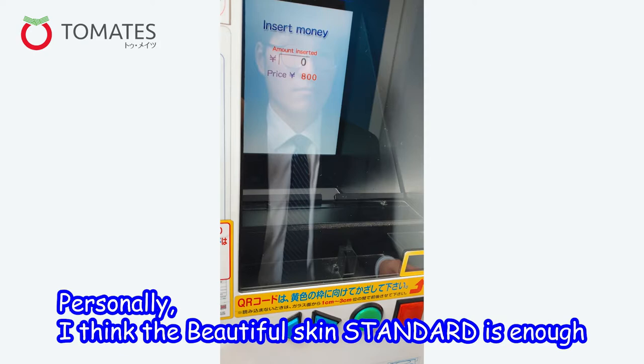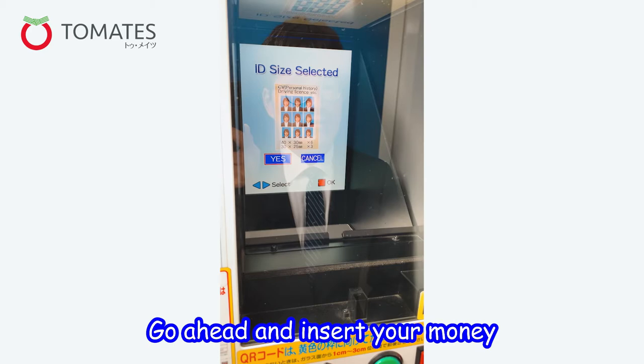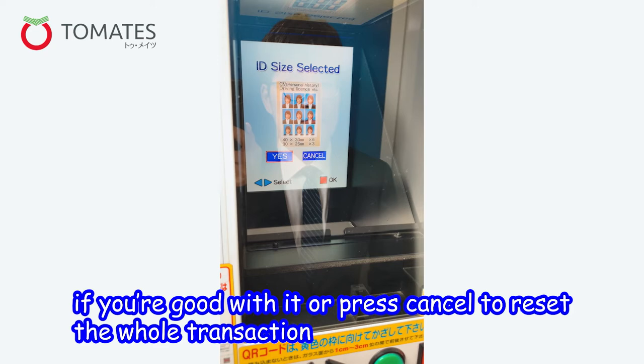Insert your money in the coin slot and you should see how much you've put in. The ID size is selected, and once you select the ID size you will get change from the slot on the bottom.